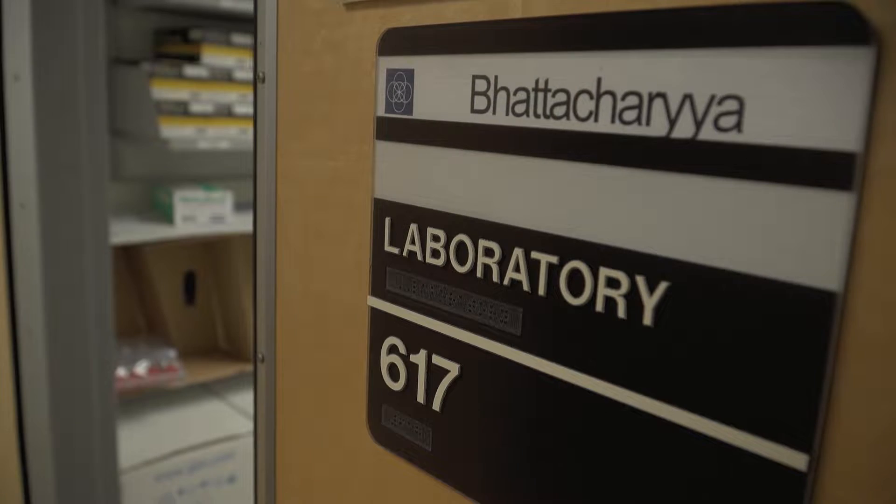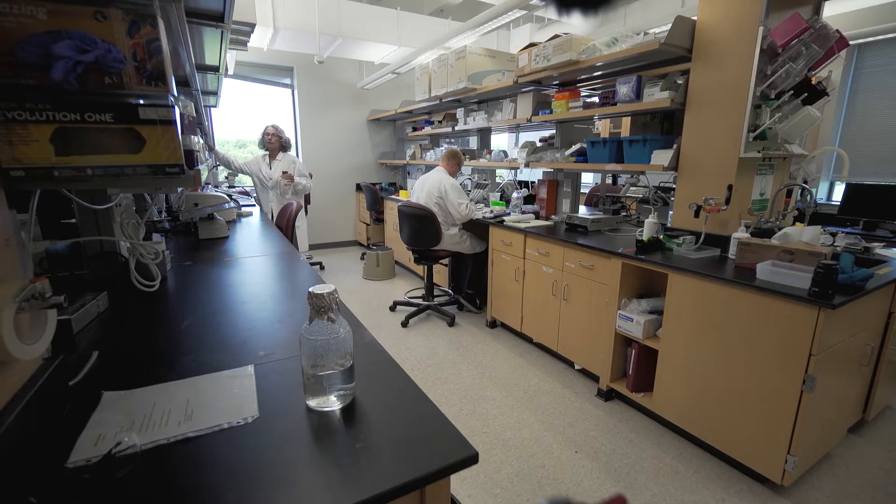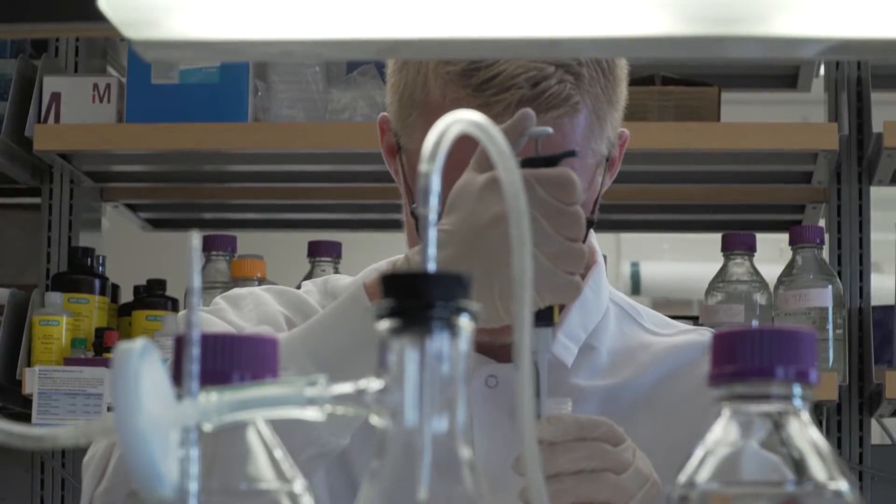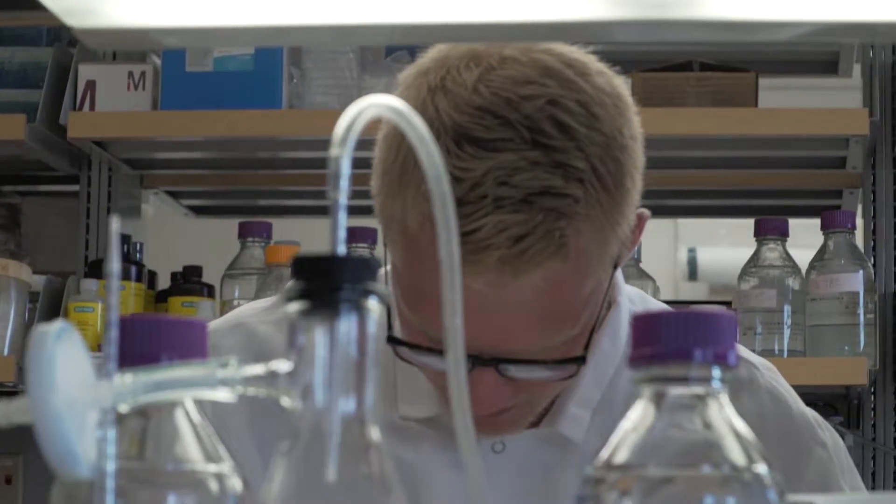In Down Syndrome, the research questions that we have are very fundamental, basic questions about how the development of the brain is different in individuals with Down Syndrome.